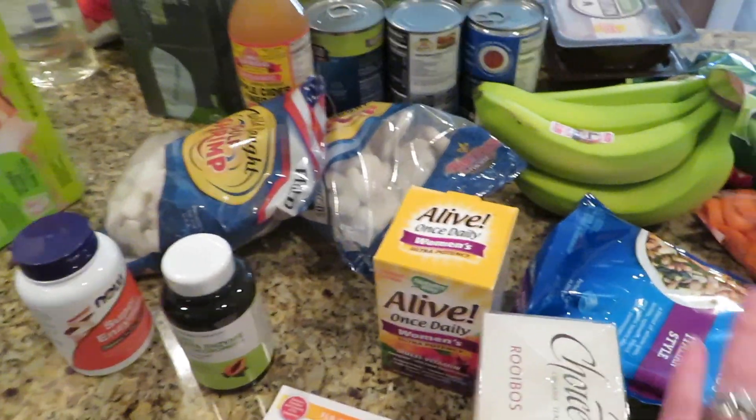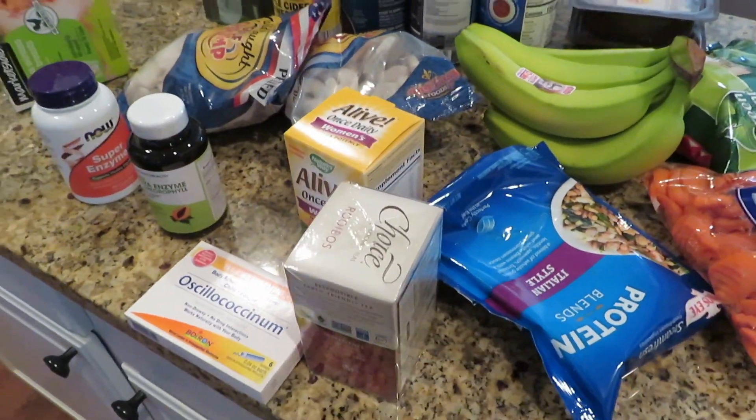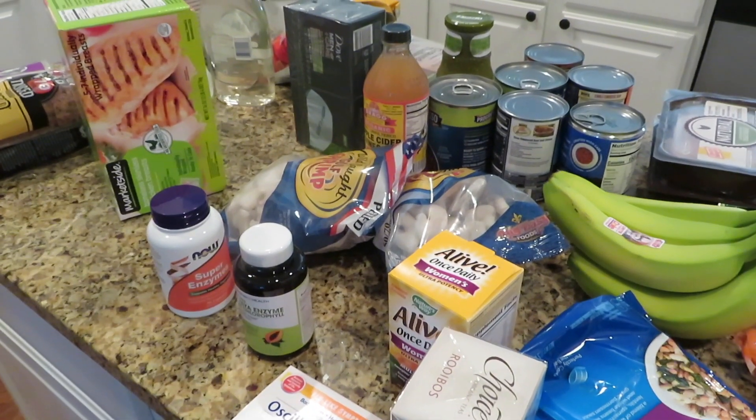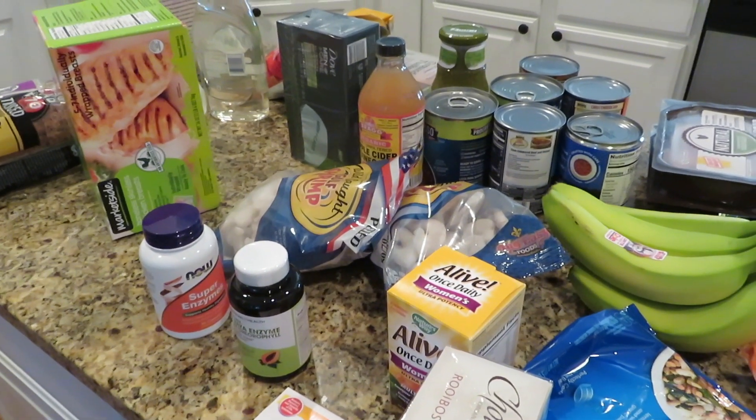And that is this week's grocery haul. Oh, and this little protein blend — I've shown that before. Thank you guys so much for watching, and look for the recipes in the description box — we'll see you next time. Bye!